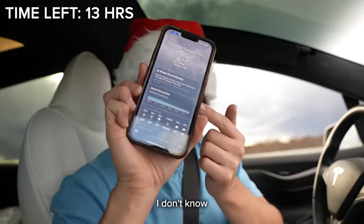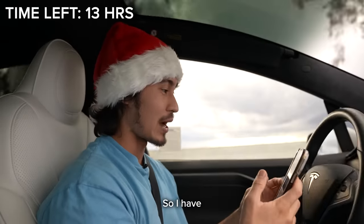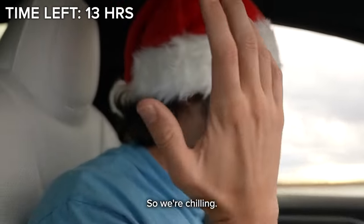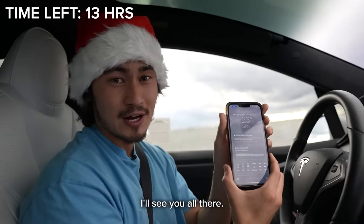It says that it's snowing in Yosemite right now — I had no idea it was going to be snowy. I have holes in my pants, I am not ready for this. I brought one jacket and a beanie. It says snow for the next hour. Let's see what happens.